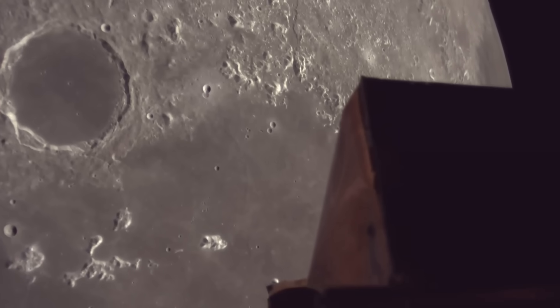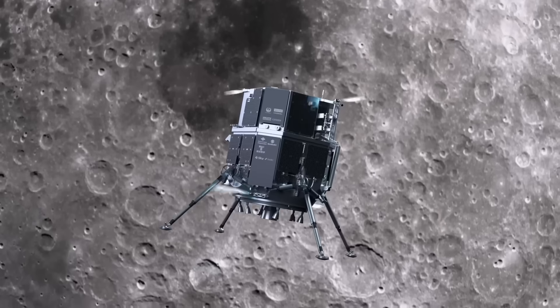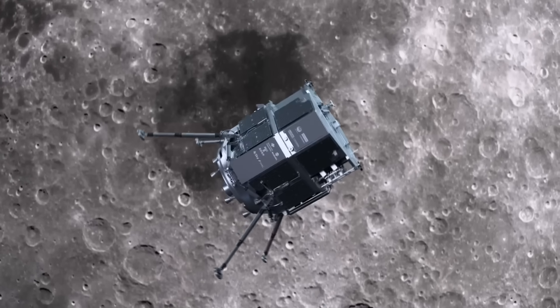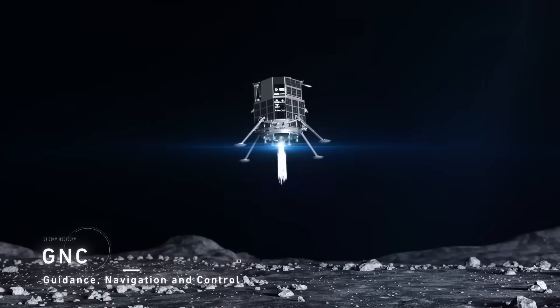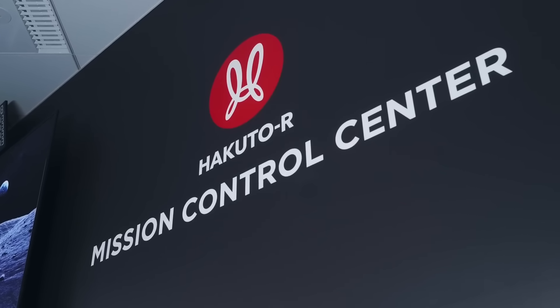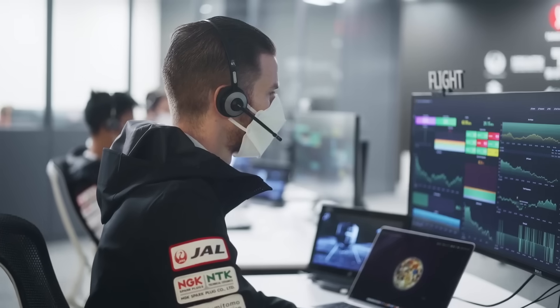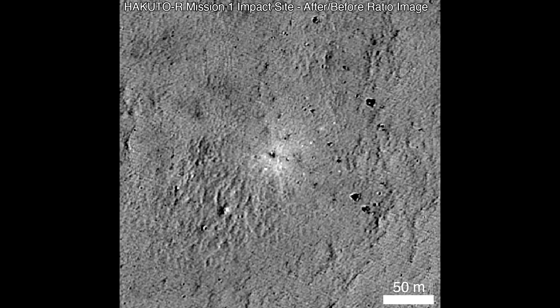This is actually the second time iSpace has attempted to land on the moon — the first attempt was in early 2023. On mission 1, the lander began descent from approximately 100 kilometers above the lunar surface and approached at less than 1 meter per second at the end of the planned sequence. However, an unexpected behavior occurred with the lander's altitude measurement: while the lander estimated its altitude to be zero, it was later determined to actually be approximately 5 kilometers above the surface.